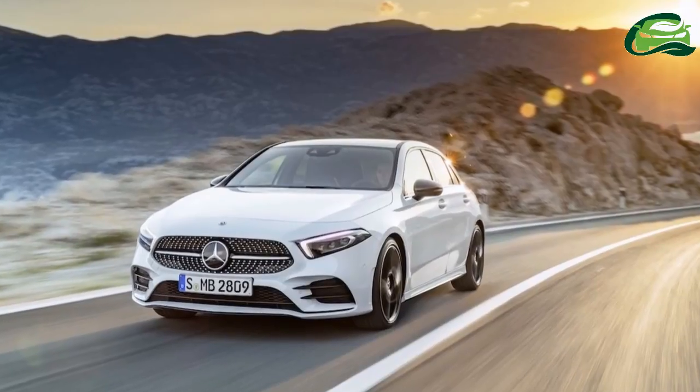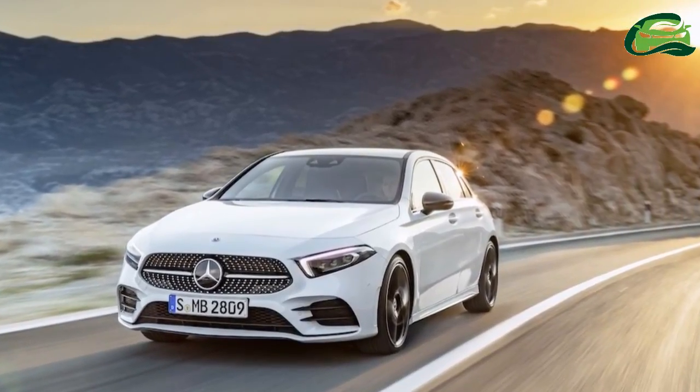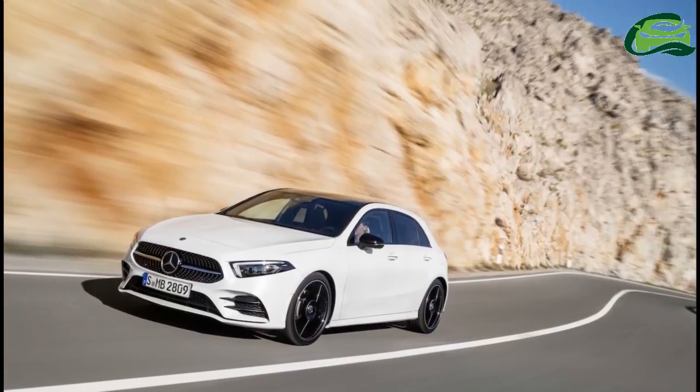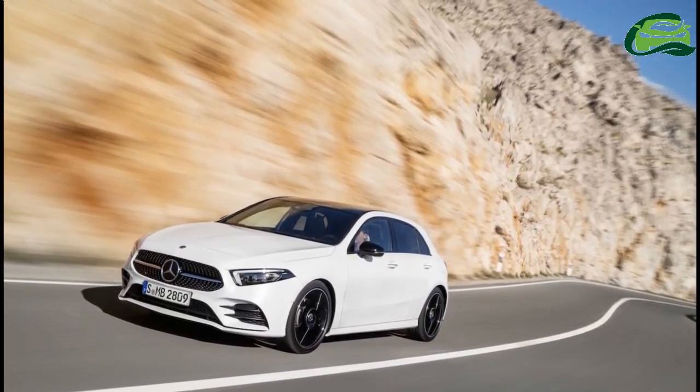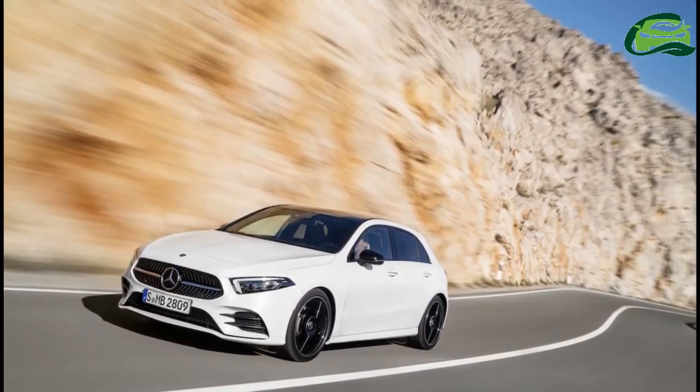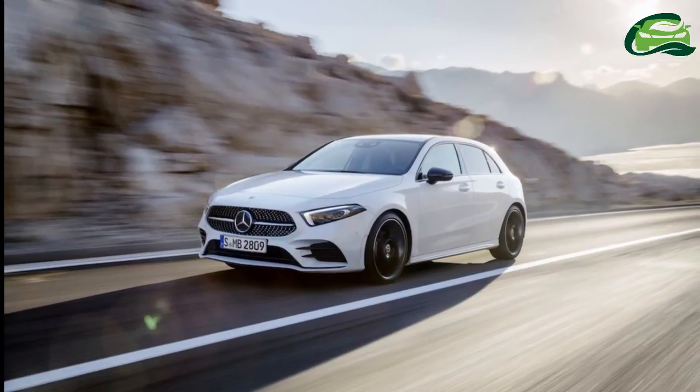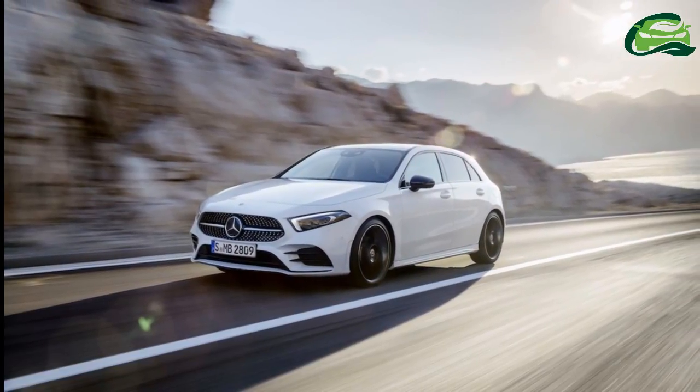The dual display setup has made it to the smallest Mercedes-Benz now, with a 10.25-inch fully digital instrument cluster and a 10.25-inch central display. The BMW 1 Series rival features a color head-up display as well.